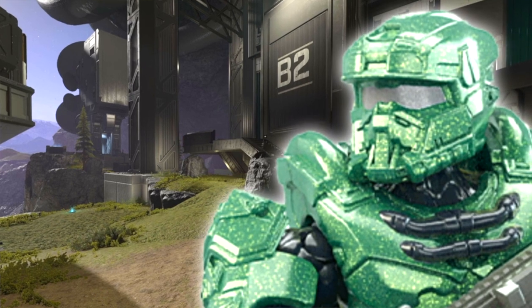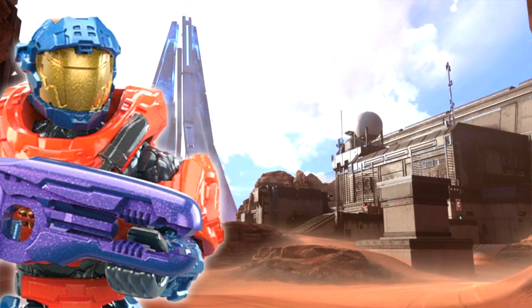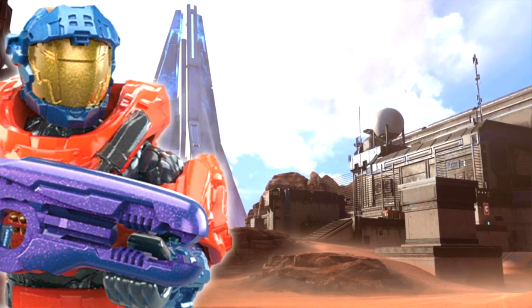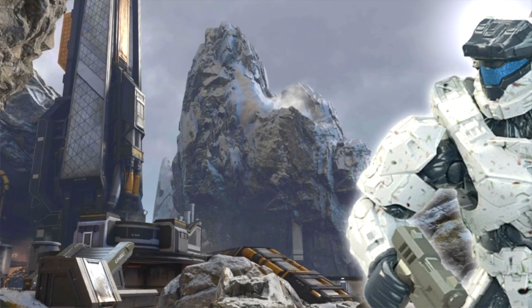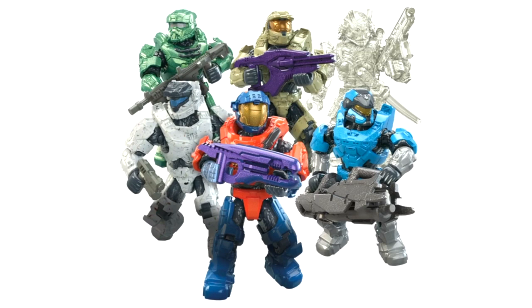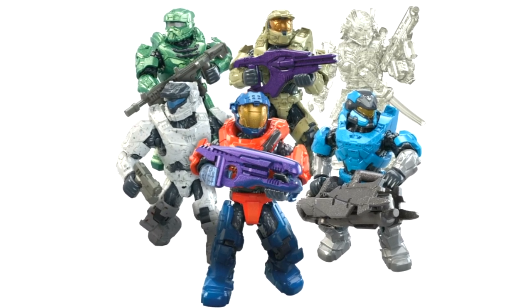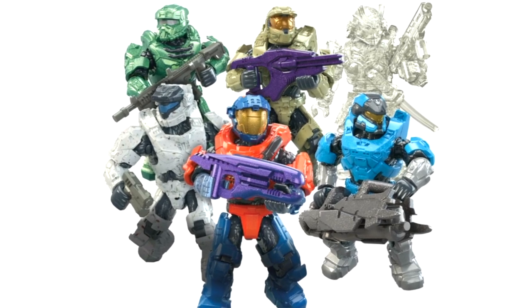Six Spartans don this Blind Bag series, and originally I was kind of surprised to find out it's actually called Halo Infinite Series 5 Blind Bags. I originally thought it might be a Spartan Reinforcements Blind Bag or something entirely new. But this is Halo Infinite Series 5 Blind Bags, and that's interesting because a lot of these figures aren't actually Halo Infinite Spartans at all — or maybe they are going to be. Spooky foreshadowing.